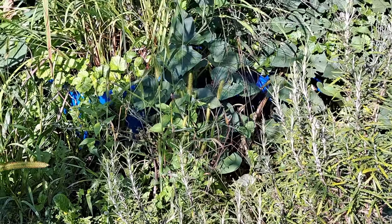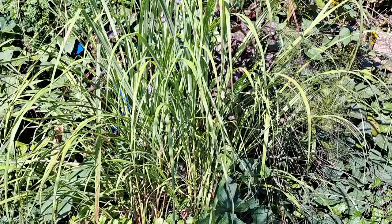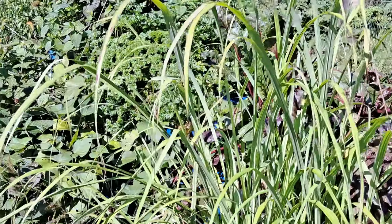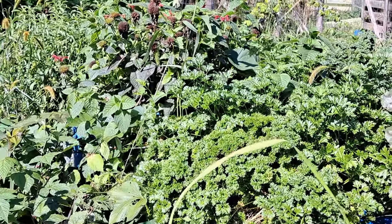Down here we've got our potted rosemary, which comes in every winter, and our lemongrass which you've seen a few times. Just past that we have parsley in a lot of these bigger barrels.